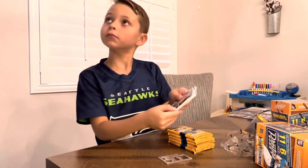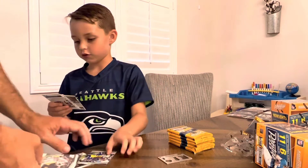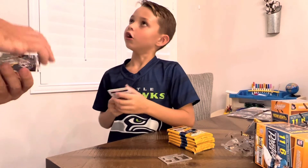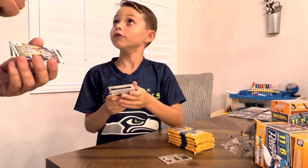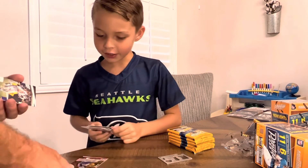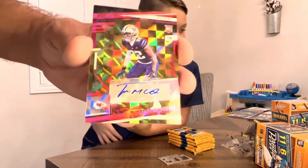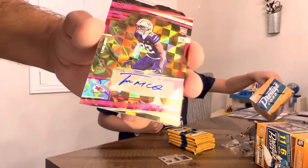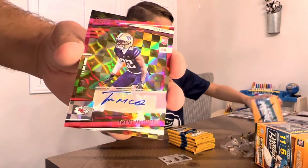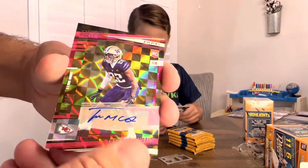Now why does it look like a Memoir right there? It's just because it's got some of the colors in it, that's all. How hard is it to get an auto? I don't know — what'd you get? Did you get an auto? Who'd you get? Chiefs! Oh, look at that — a Trent McDuffie numbered to 25 for the Chiefs, Extra Points right there in pink!